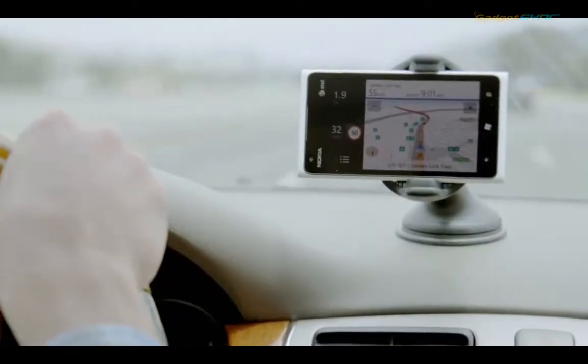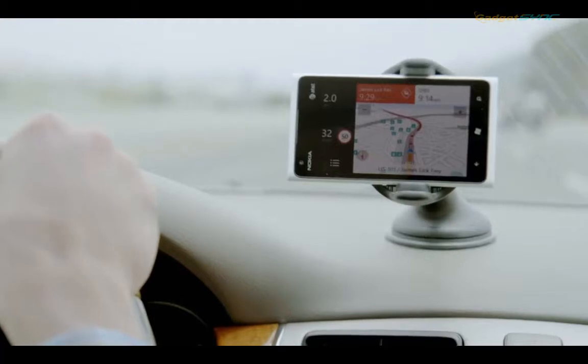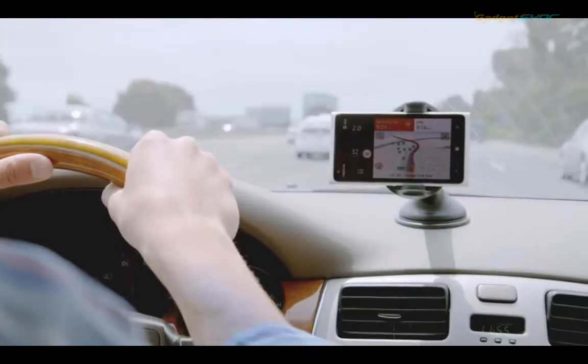As I drive, My Commute doesn't just stick to the route I've already picked — it continues to monitor traffic on all my routes. If there's an accident, Drive alerts me. Then I simply follow what Drive shows me next, and I never have to take my hands off the wheel.